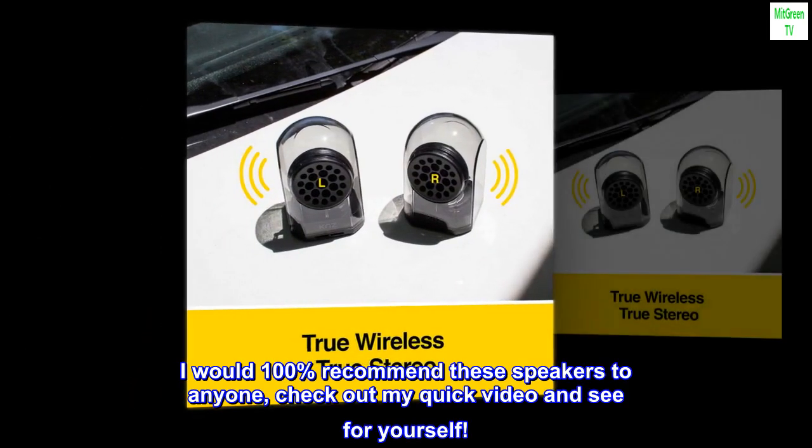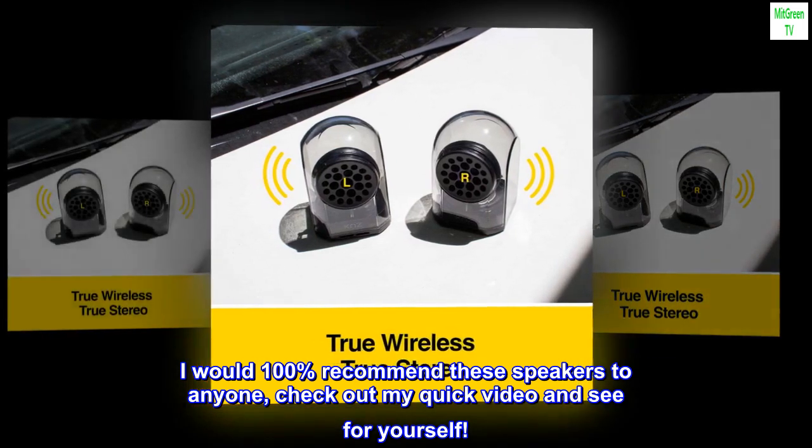I would 100% recommend these speakers to anyone — check out my quick video and see for yourself.